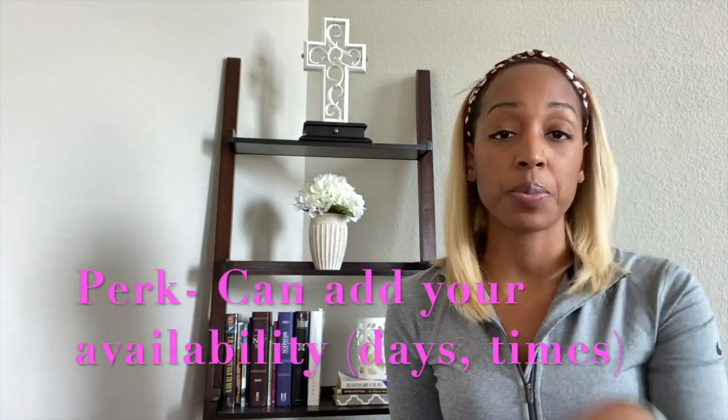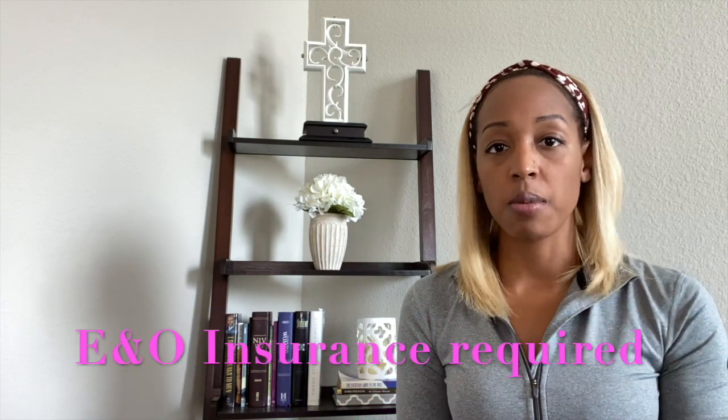Put all the days and times you're available — that is so important. You get a range to fill in your availability. Also, you can put your insurance information on your profile, like your E&O and bonding. Those are required for you to have as a notary regardless, because things happen and people sue. You need something to back yourself up, so make sure you have that and don't try to skip around it — it will come back to bite you.